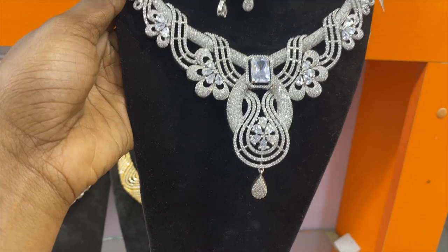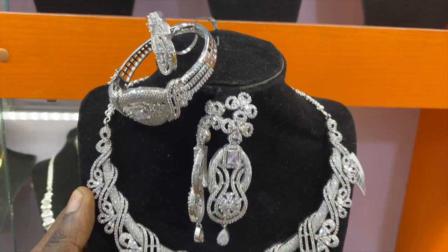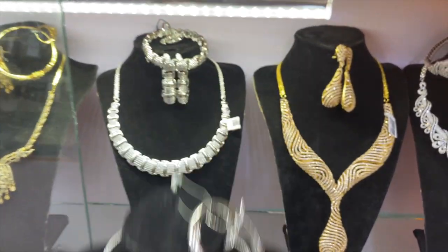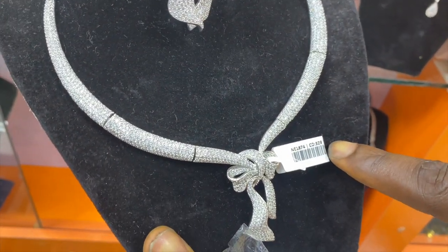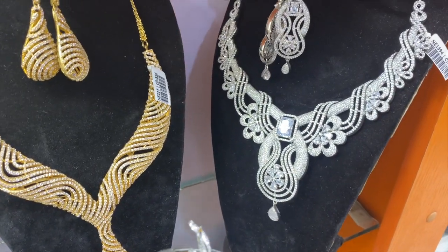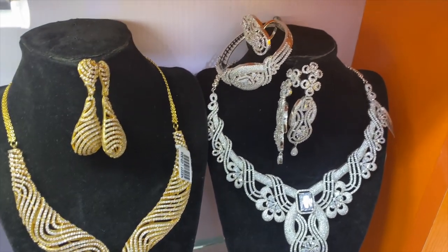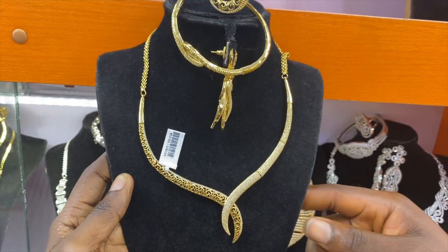This one is 50,000 naira at wholesale price — yes, 50,000 naira for Indian Zyconian. This one is 35,000 naira Indian Zyconian, and this one is 30,000 naira. I can see numbers on the tags now — this one is 329 and this one is 482. So the ones numbered in the 300s are cheaper, and the ones in the 400s are more expensive.